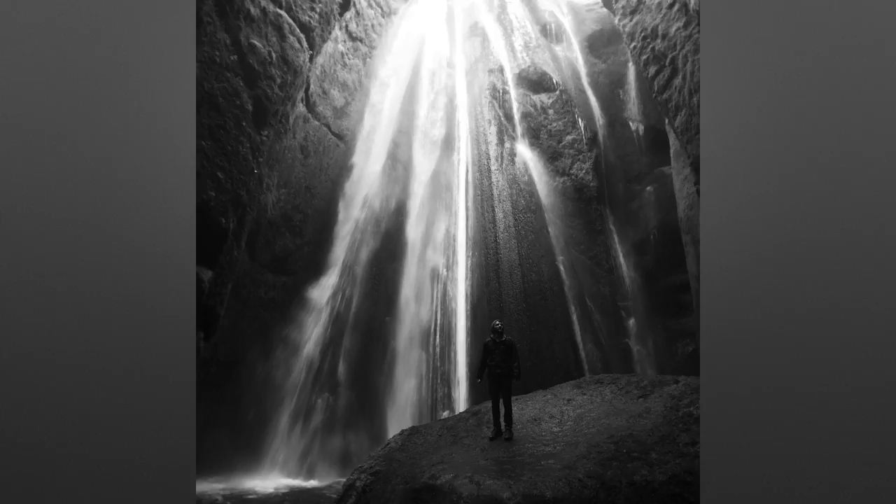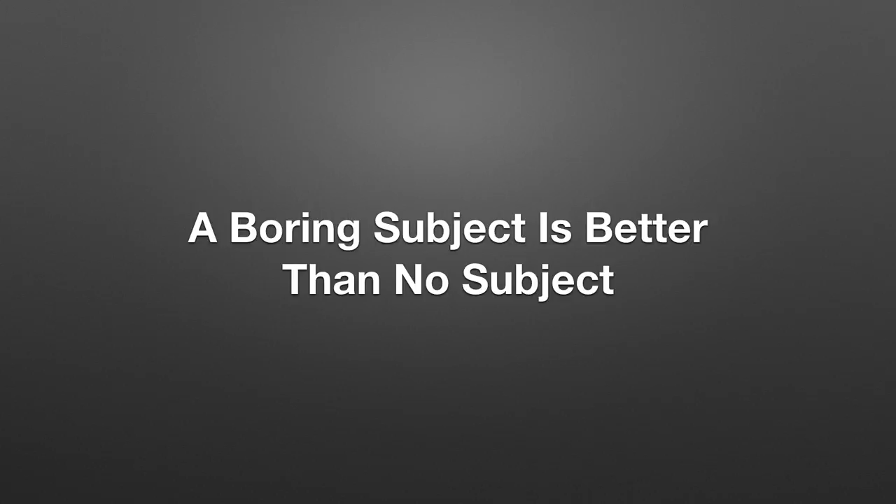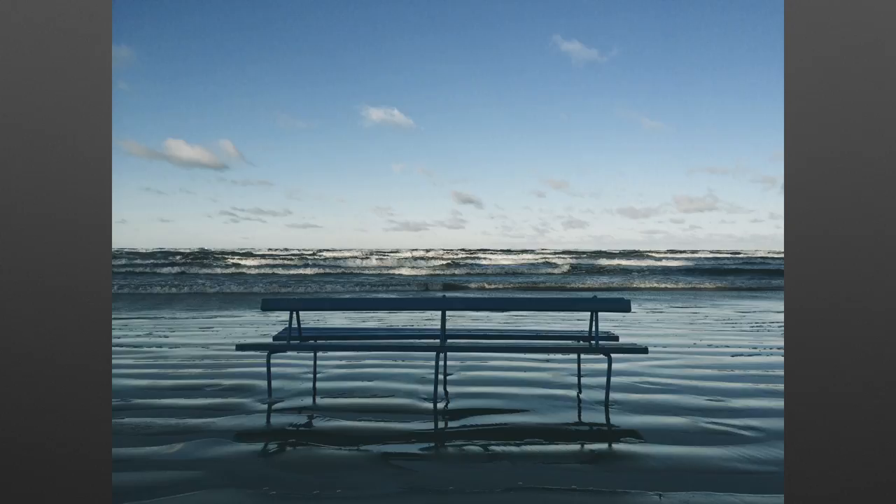Another thing to realize is that a boring subject is still better than no subject. In this photo we have only one subject — the chair in the middle — and there's absolutely nothing special about this chair, but it still makes this image so much stronger. Even a boring subject such as a lone chair on the beach is much better than having no subject at all. So always ask yourself: what is the main subject of my photo? Find a subject if you don't have one, and don't take photos without any subjects.